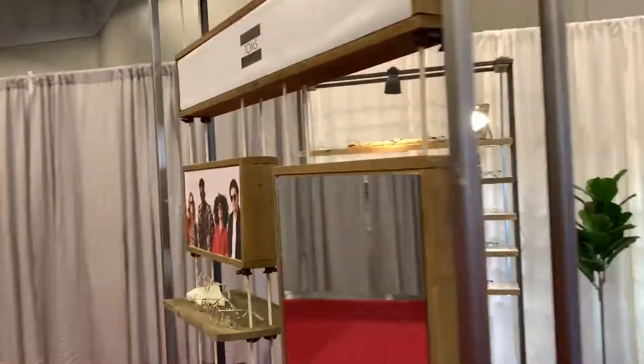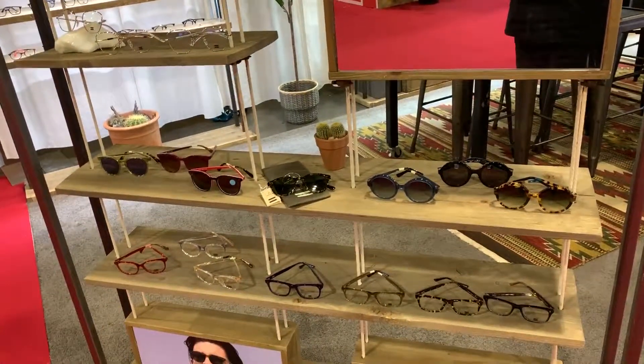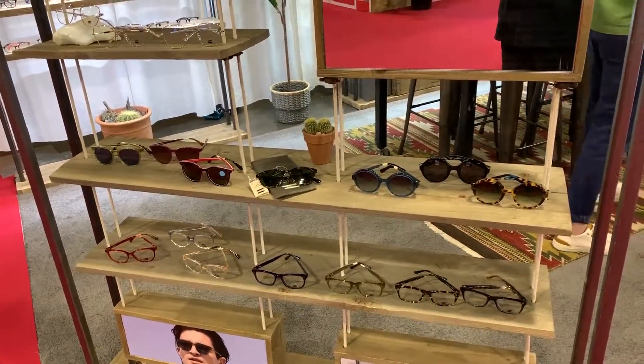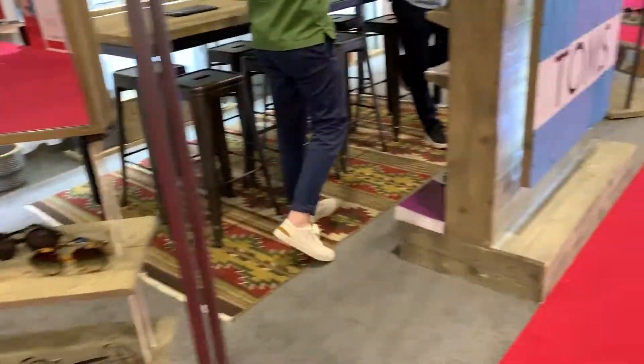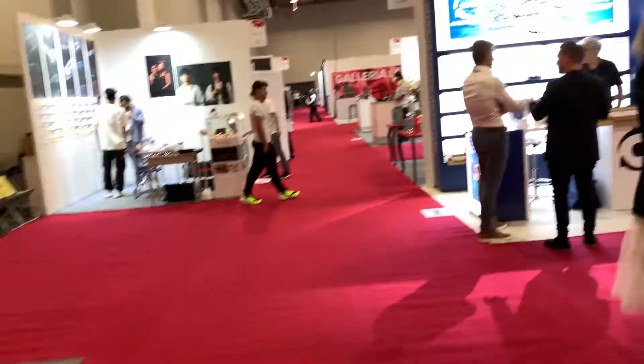We'll just show you some of the different frames to choose from. Everybody's got to have sunglasses and we all got to have different ones to show off.